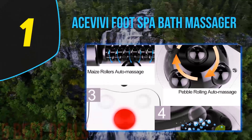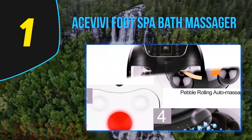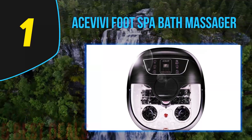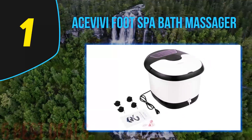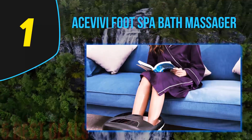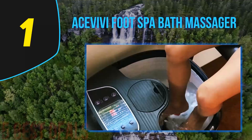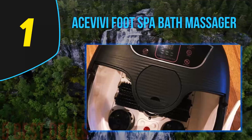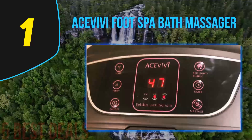Coming in at number one on our list is the Acevavi Foot Spa Bath Massager. A premium product not only has all the features a user would need, but does each of them extremely well — and the Acevavi more than deserves its top spot, beating out well-known companies like Kendall, Conair, and Homedics. This product has everything you could want from a foot spa, from adjustable heating and massaging rollers to a rotating pumice stone for pedicuring and infrared light for sterilization.